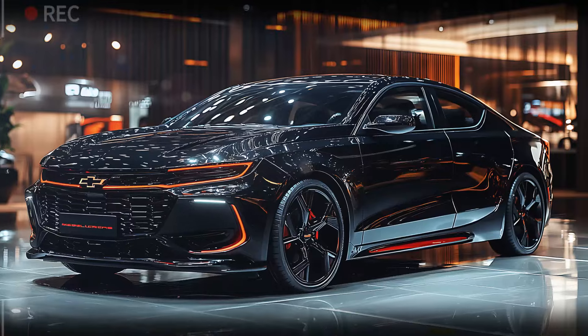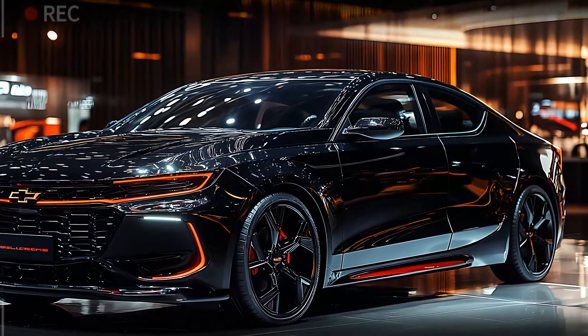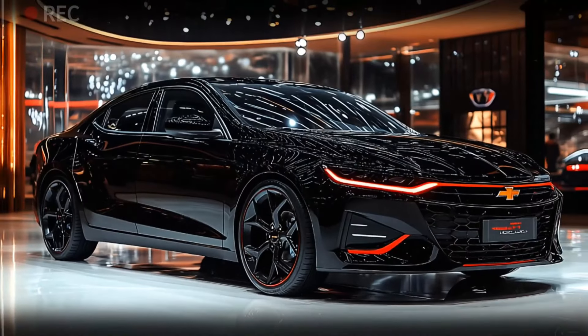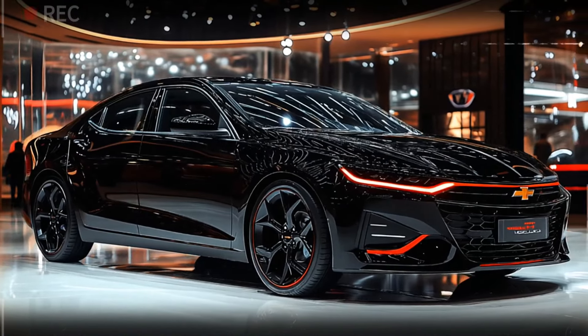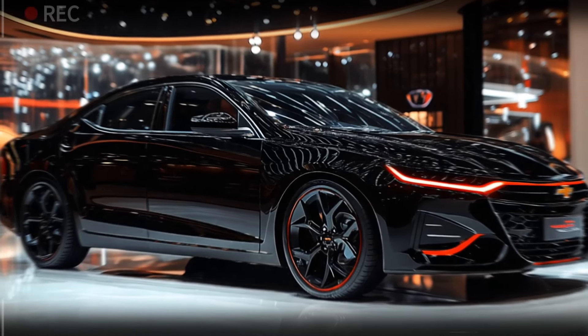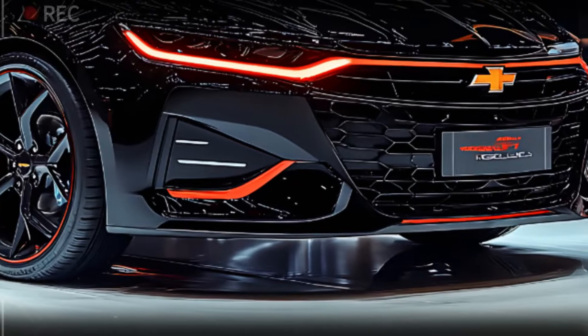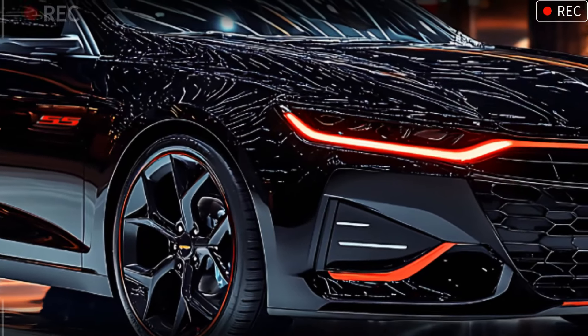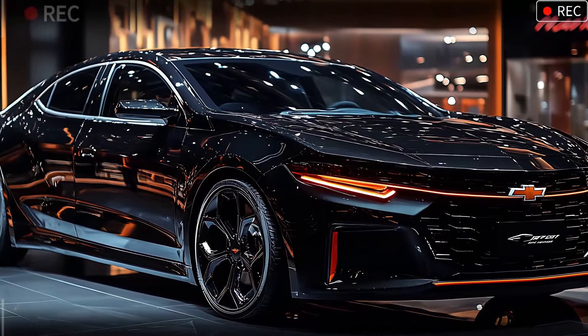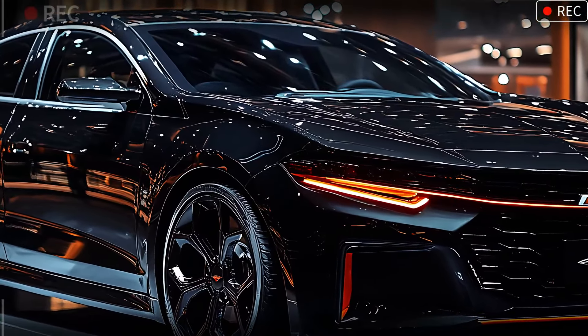The Impala SS's sleek profile is crafted to make a statement. The body boasts muscular curves and sharp lines, giving it a poised yet dynamic look. Blacked-out alloy wheels with red accents tie the front and side together, enhancing its sporty feel. The SS badge on the fender is a subtle but powerful nod to its performance roots, reminding us that this sedan is built for more than just looks — it's a vehicle for those who crave style and substance.